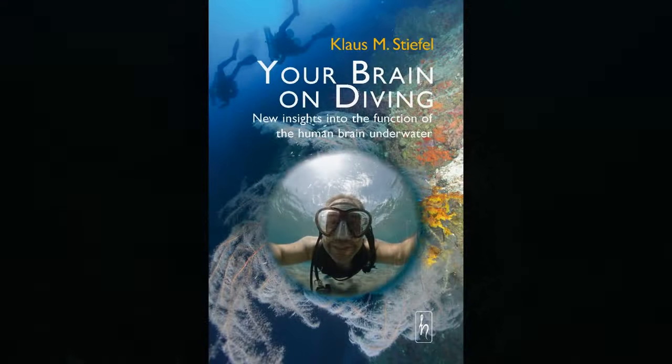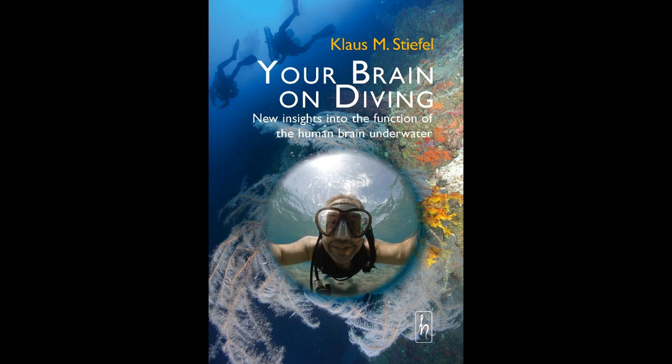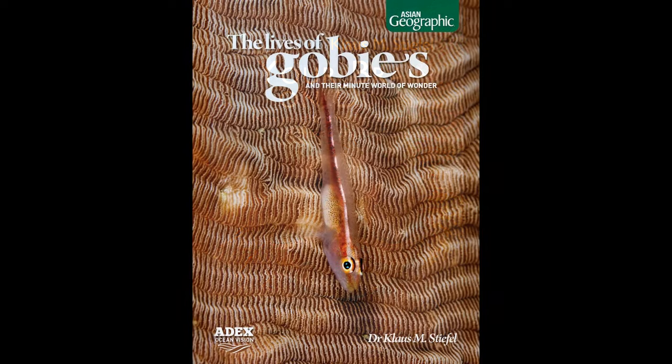What you should do of course is buy my books. There's 'Your Brain on Diving,' about the changes in brains when you're underwater, and then there's 'The Lives of Gobies,' which is about this fascinating group of small, very biodiverse fishes. Thank you.